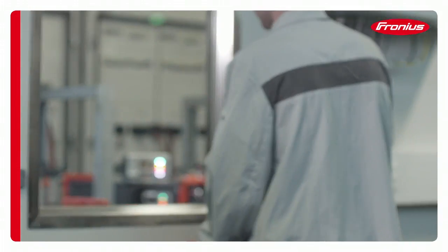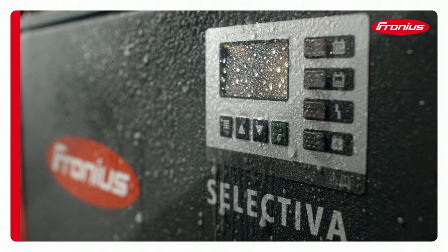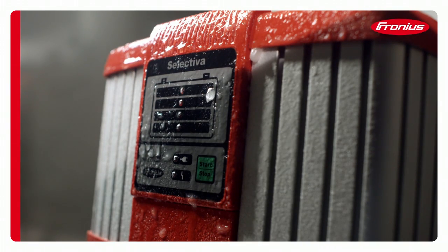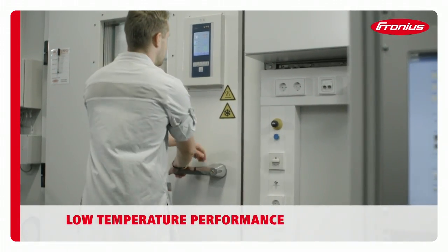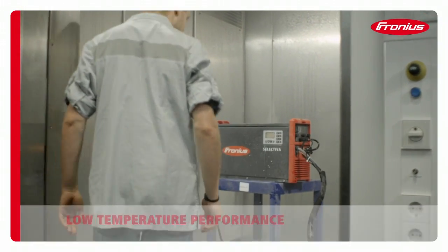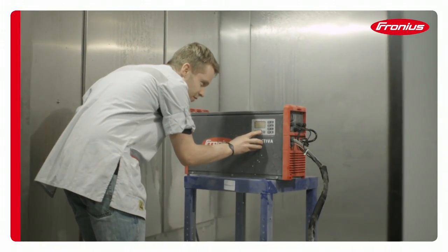Real life doesn't always comply with the standards. That's why our tests go well beyond what the standards demand. For instance, what if freezing temperatures combine with moisture and the battery charging system ices up? A Fronius product must remain fully operational, even under these conditions.